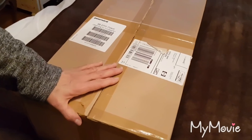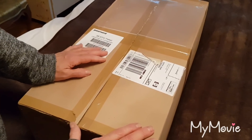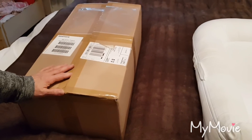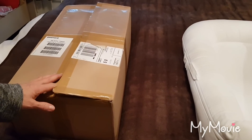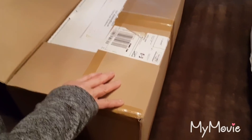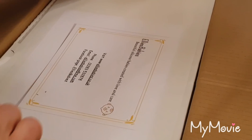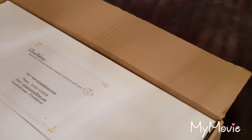Hello friends! Today I got this box from the delivery and I think we should take a look at this together. I just opened the first layer here, so let's see what is inside. Okay, it's another box.